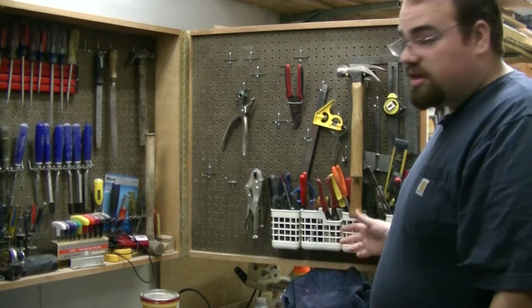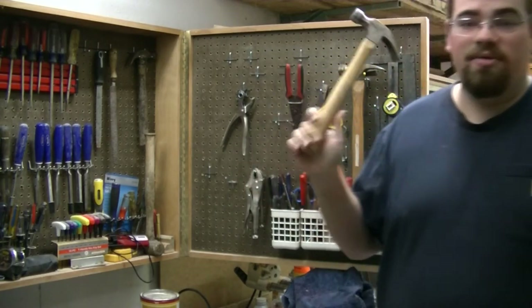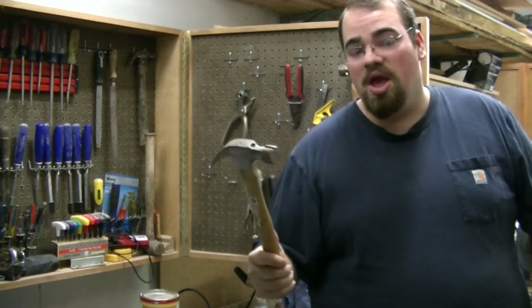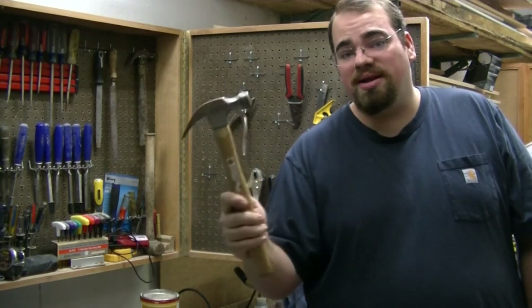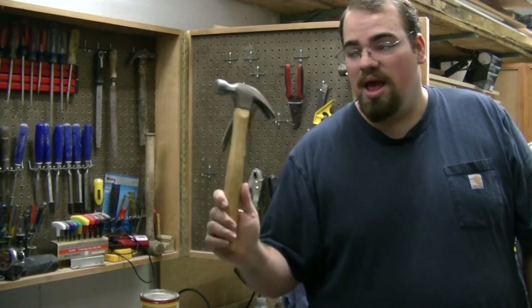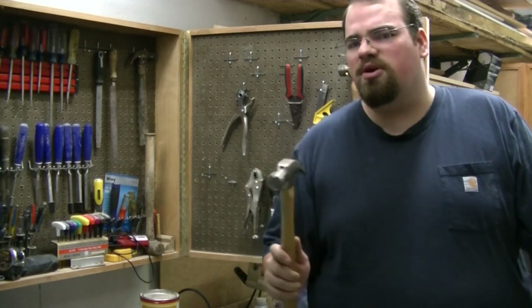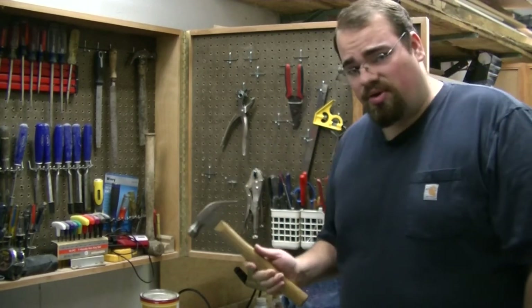Tool number six is pretty standard, and you've probably heard people threaten to take their computer to it: a standard claw hammer. If you are doing any type of carpentry work, fixing shingles on a house, or putting a nail in the wall to hang a picture, you're going to need a hammer. These are very inexpensive — only about eight to ten bucks for a good quality one. Don't be intimidated by a hammer; it is one of the simplest tools out there. The hammer goes in the bag.